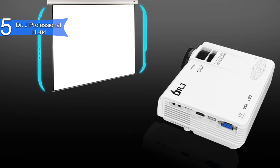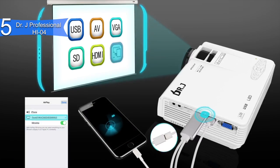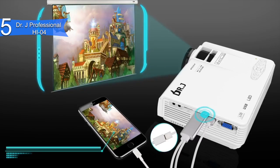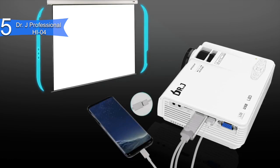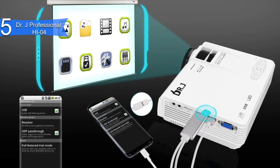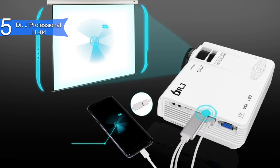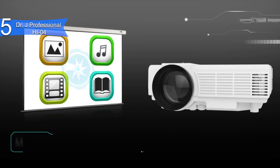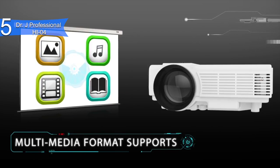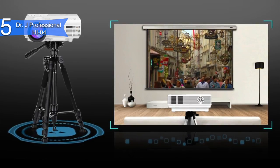Not to mention its portable size, weighing just three pounds. Some of the pros for this product include clear and bright picture quality, easy to use and set up, and portable size. A con for this product is no Bluetooth connection. However, at this price you can't expect to have advanced features. Overall, the Dr. J Professional HI-04 is a wonderful budget mini projector for those who want a portable home entertainment device yet don't want to break the bank.